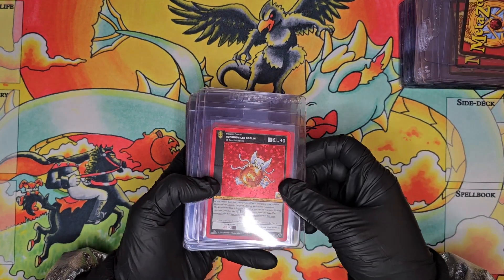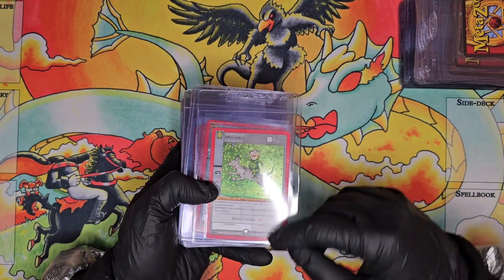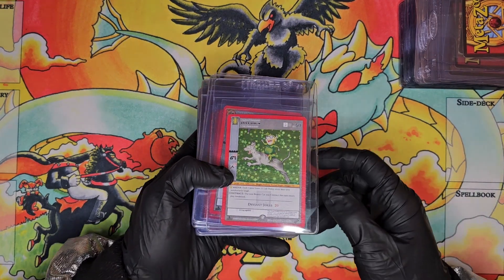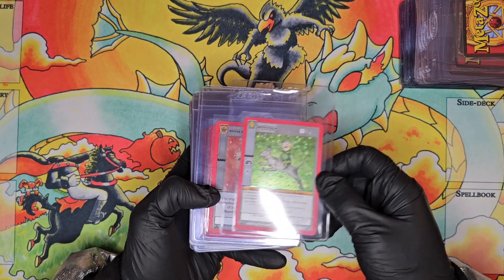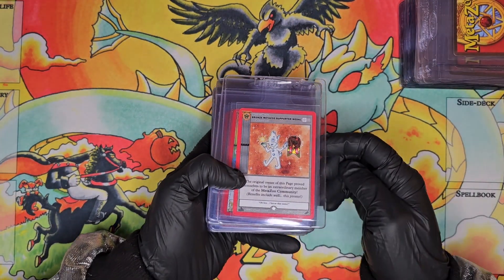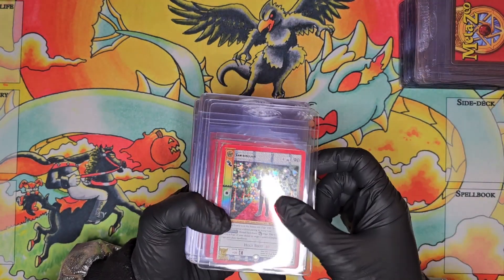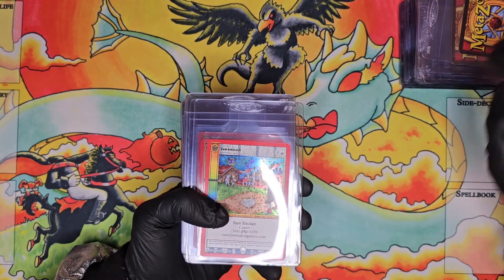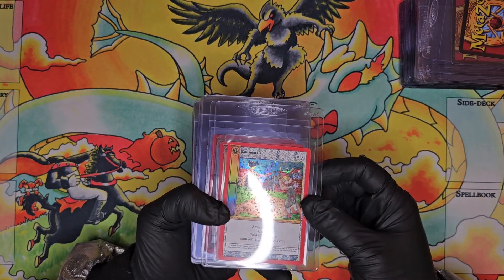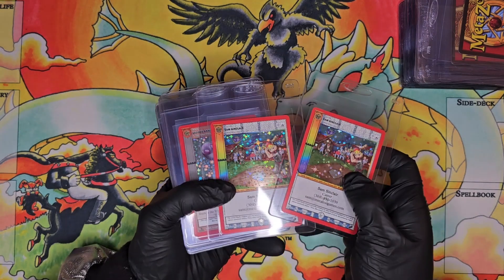We have the Golden Distribution Hopkinsville Goblin, and the Green Goblin promo — I know this one was kind of hard to get, I believe you had to be in stream to achieve it. Then a Bronze MetaZoo Supporter Medal, and this is the Gala promo Sam Sinclair — I just really like Sam Sinclair cards in general. Then I got two of these other promos — I forgot exactly where you had to get them.